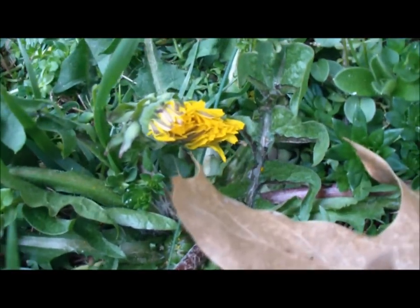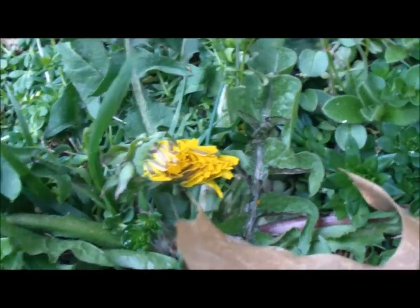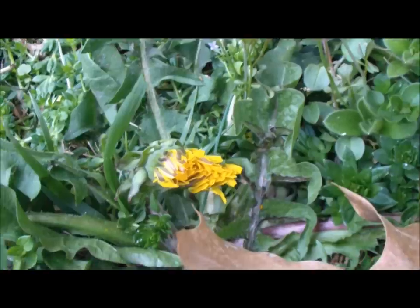Dandelion — that flower, that weed that most people want to get rid of, like most of these weeds — is quite useful and edible.